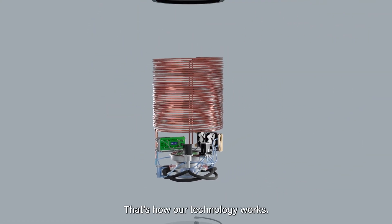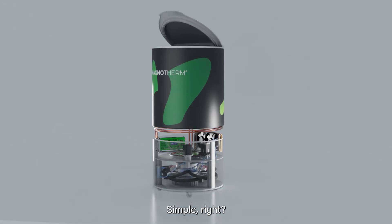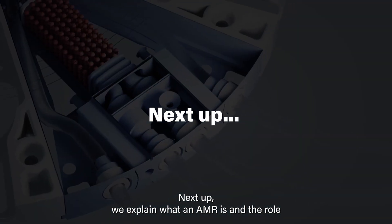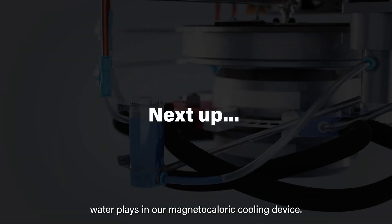And voila, that's how our technology works. Simple, right? Next up, we explain what an AMR is and the role water plays in our magnetocaloric cooling device.